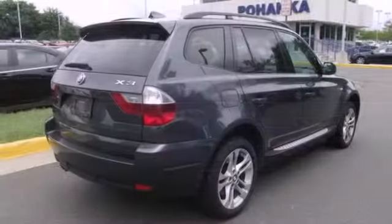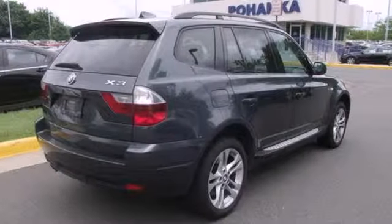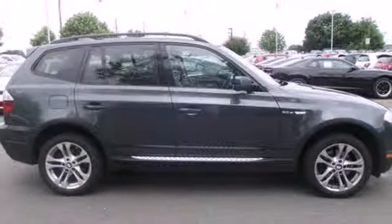BMW has always been synonymous with excellence, and the stunning X3 carries on the tradition as the best value in its class, second to none.